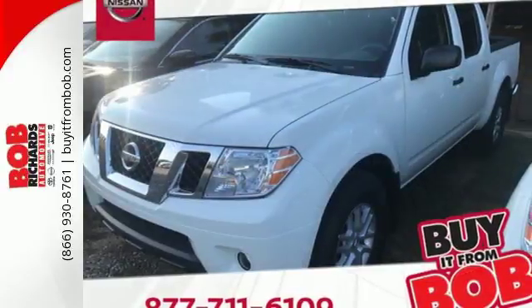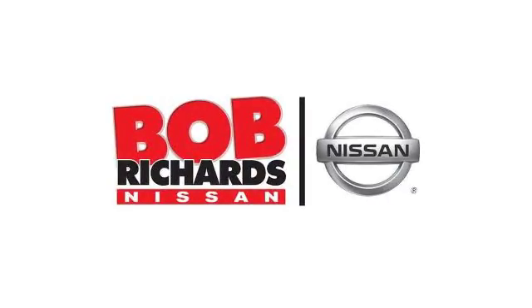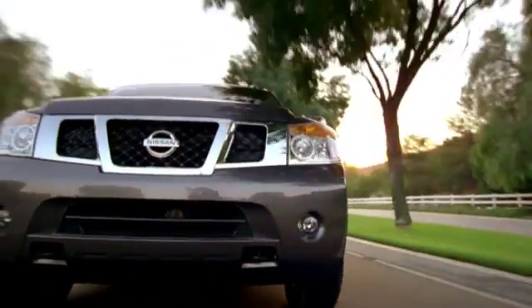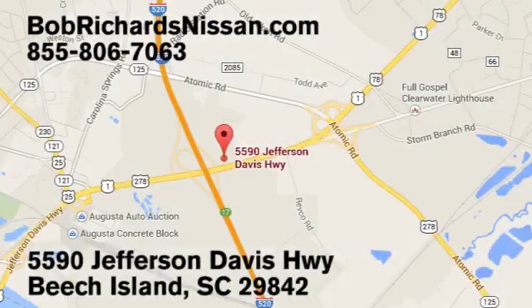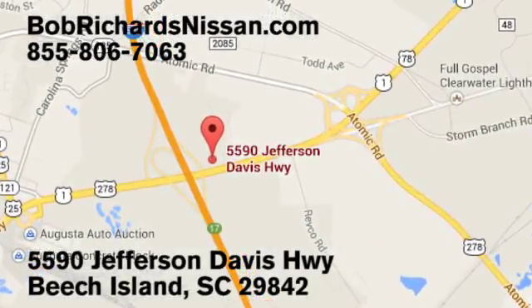Solid to the core. Get behind the wheel of this Frontier today. Bob Richards Nissan is the area's number one volume dealer for new Nissans. Come see us today at 5590 Jefferson Davis Highway in Beach Island, South Carolina.